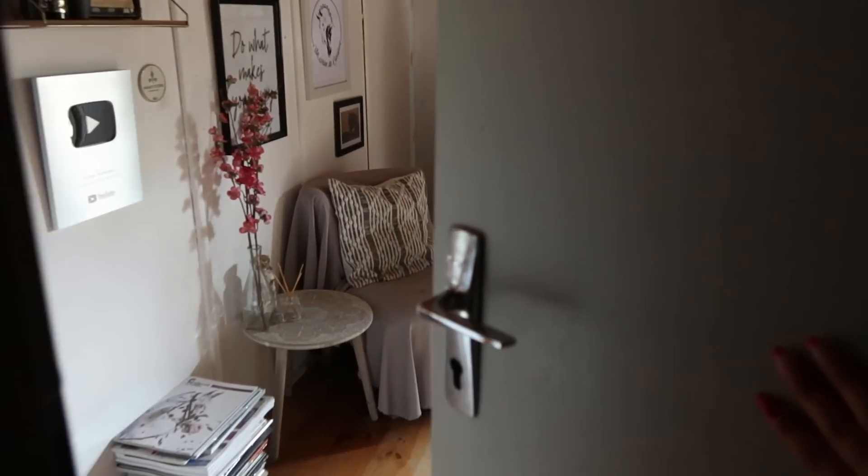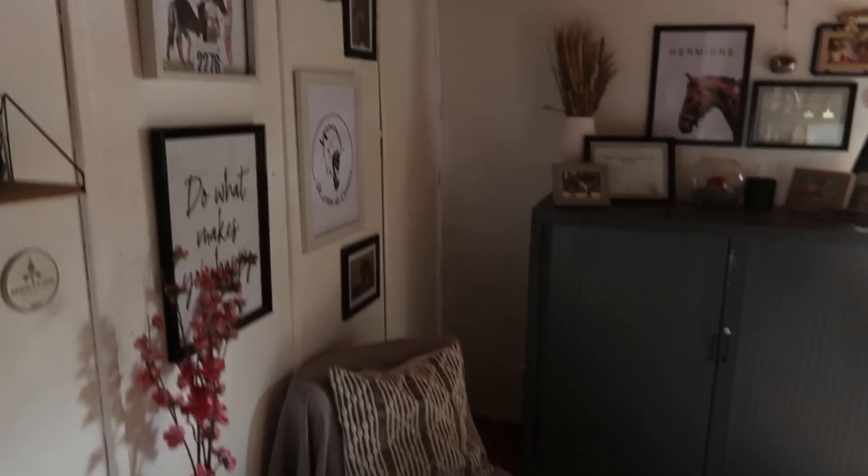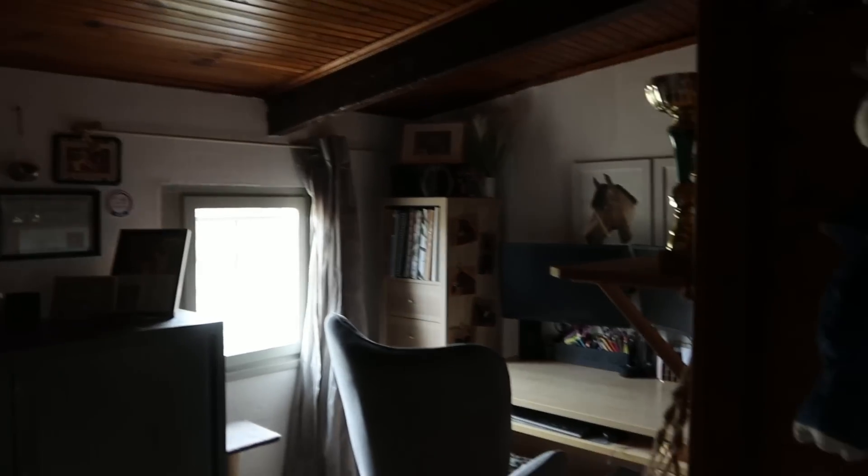Juste à côté ici on a la porte d'entrée. Quand on arrive dans mon côté de la maison, on rentre d'abord dans mon bureau et ensuite dans ma chambre. Du coup on pousse la porte et nous arrivons dans mon bureau.